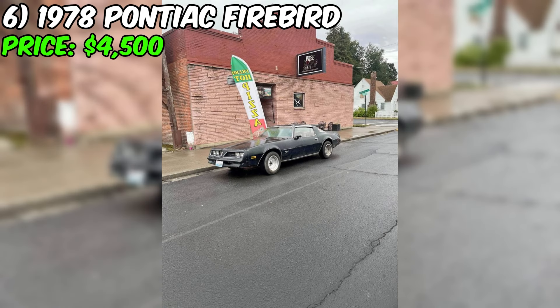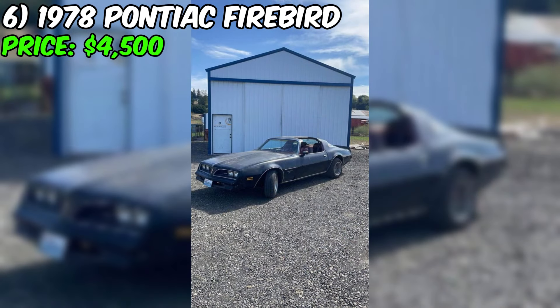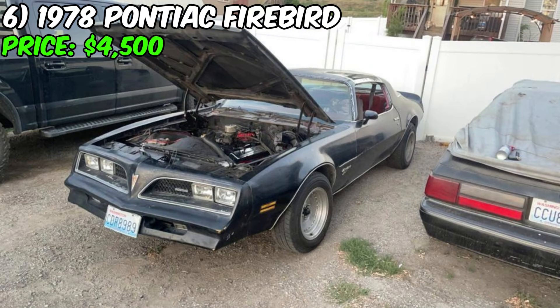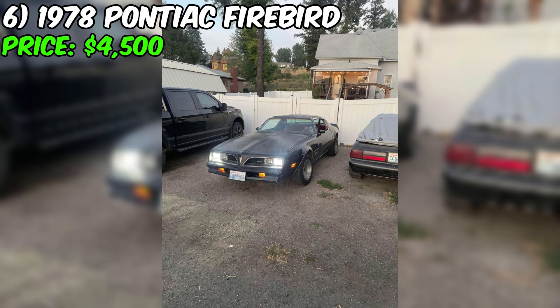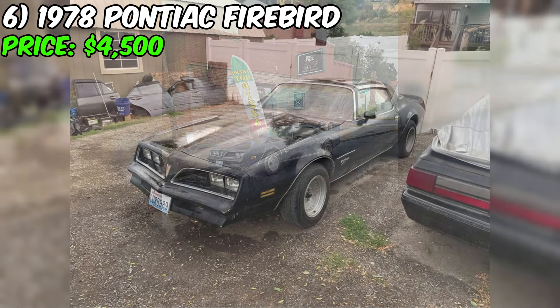Check out this stunning 1978 Pontiac Firebird, currently up for sale for just $4,500. With only 369 miles on it, this classic beauty is in excellent condition and ready to hit the road. The exterior is a sleek black which contrasts beautifully with the red interior. This Esprit car features Hurst T-Tops, allowing you to enjoy the wind in your hair on warm summer days. The 350 SBC engine has only 300 miles on it, and with a new starter, water pump, and alternator, this car will run smoothly and reliably. The Firebird also boasts a four-core aluminum radiator, slotted rotors, and a brand new master cylinder.